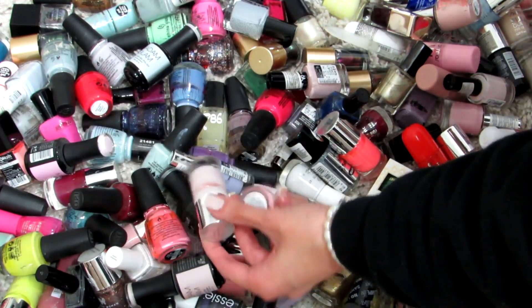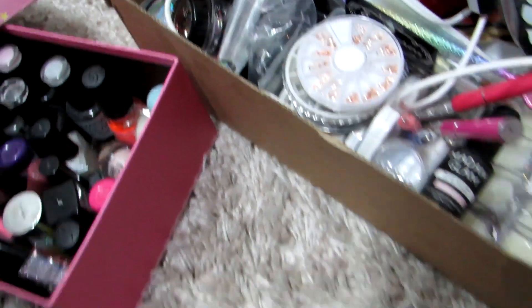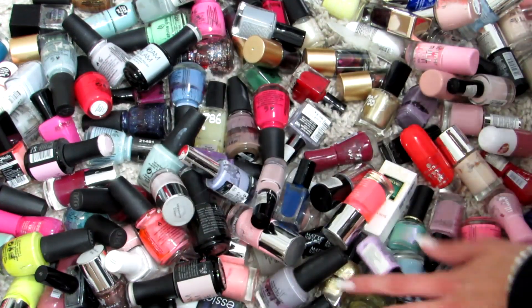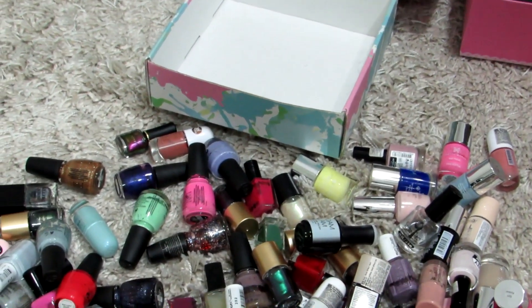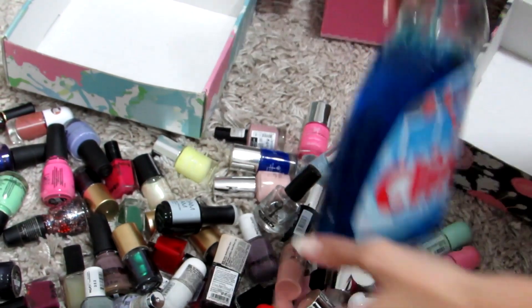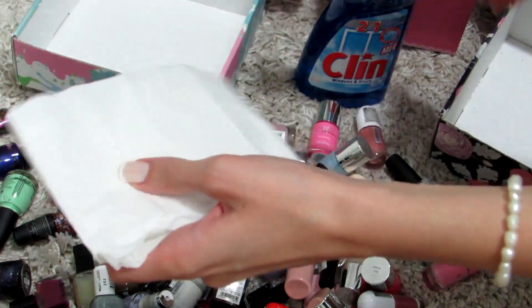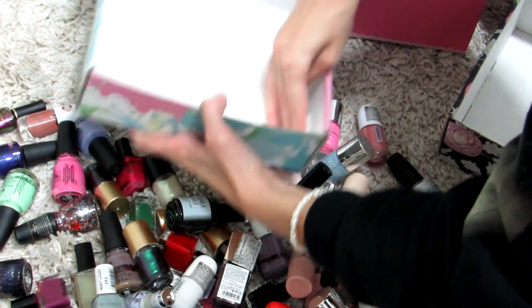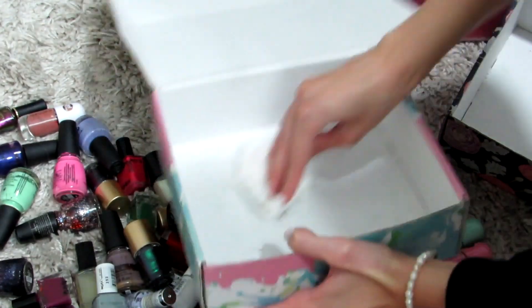I also have a box full of nail art supplies that needed decluttering as well, so if you want to see that video give me a thumbs up. I love watching this type of video — it really inspires me to clean. As always, I'm going to clean up the boxes first because we want to make sure everything is cleaned before we put anything back in.